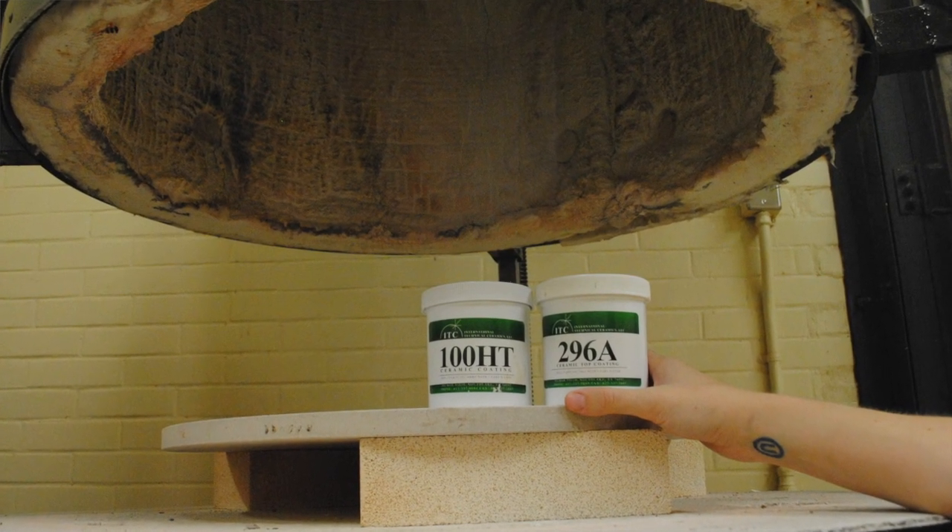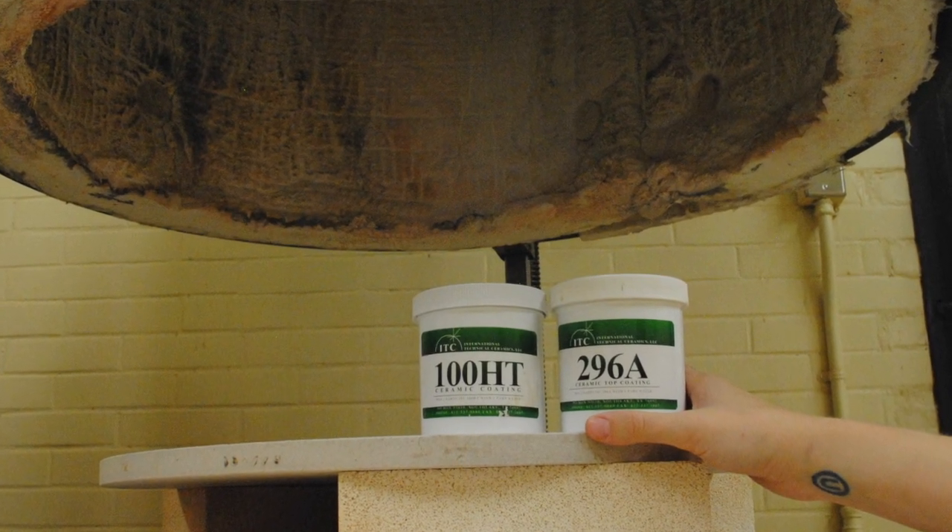I've had an incredible experience with these two products. I like to think of them as a coat of armor for your kiln — and what I mean by that is that they're instantly protecting the brick in your kiln. It strengthens your firing and prolongs the life of your kiln in general.